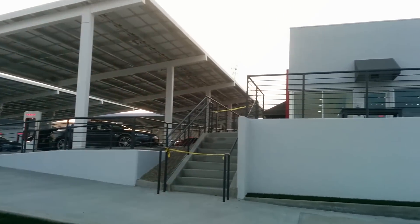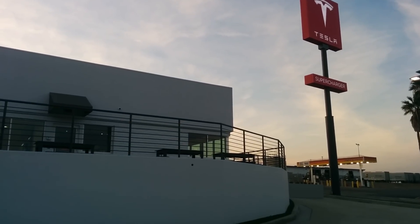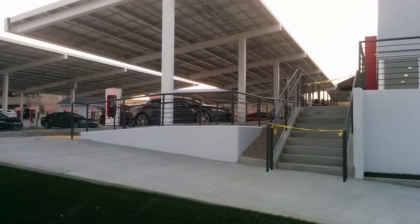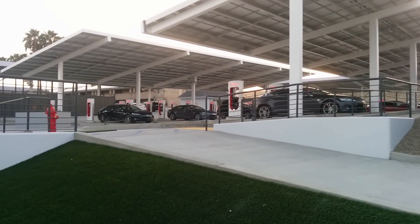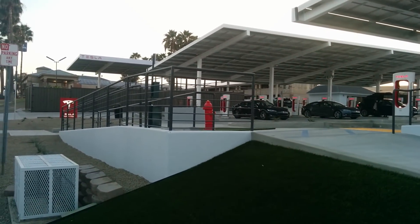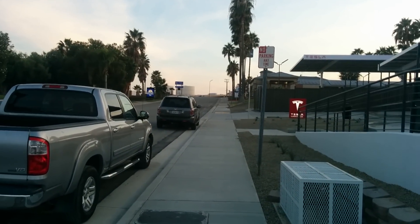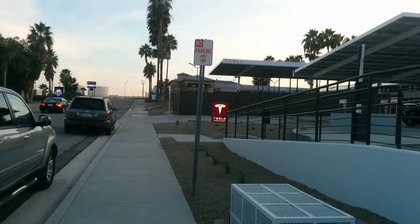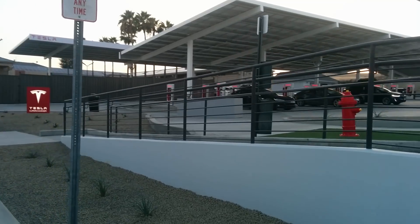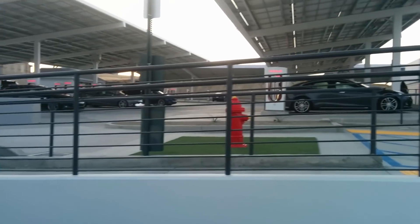Here we are at the Tesla Supercharger in Kettleman City — it's a nice location. I was worried about not getting here on time because the sun is going down much earlier with the shorter winter days. Nobody's really paying attention to the parking spots. I would have parked there too, but I didn't want to take up any of the Tesla charging stalls — they only have 40 of them.